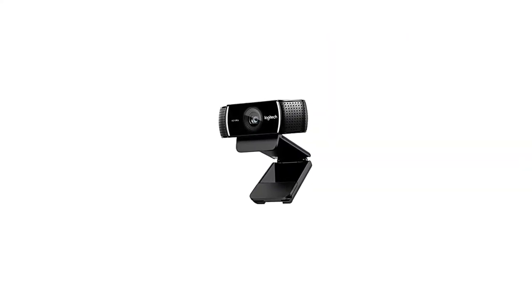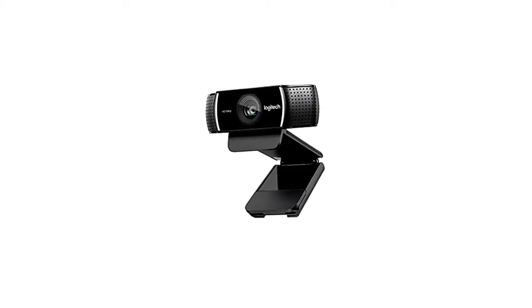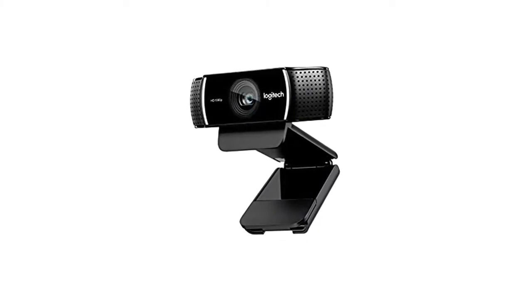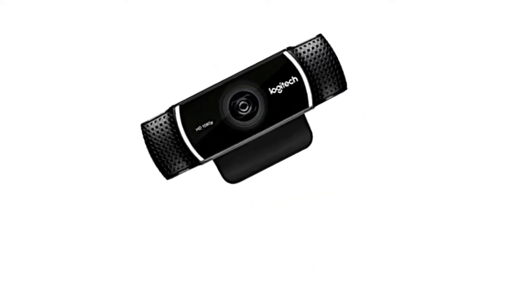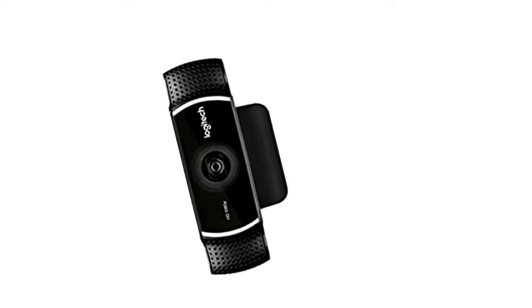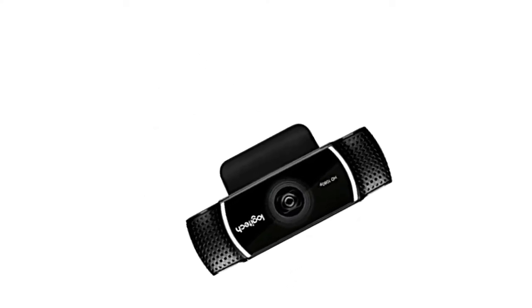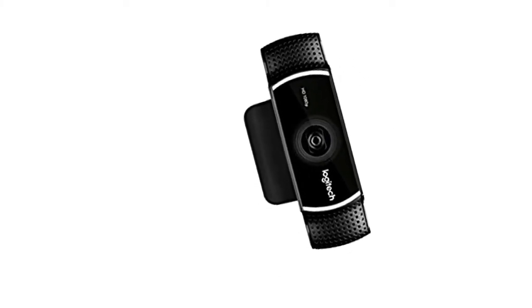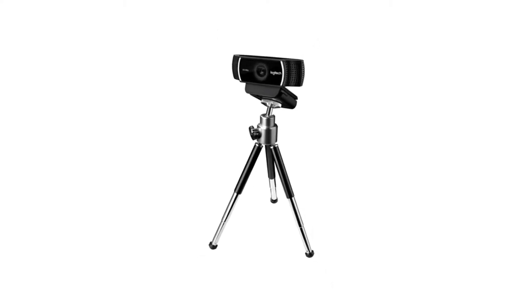Now onto the next product, the Logitech C922X Pro Stream Webcam. You may be thinking why would I give someone a webcam as a Christmas gift? Well this is not your ordinary webcam — its recording quality is as high as 1080p. Compared to other webcams on the market which usually record at 480p or even 360p, it's a huge step forward. When recording at 720p you can get a frame rate of about 60 frames per second, and at 1080p about 30 frames per second. It costs $92 and although it's very close to the $100 limit, it's still below and it's extremely useful.